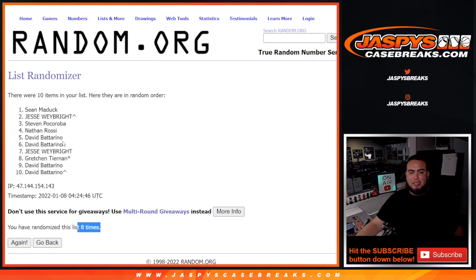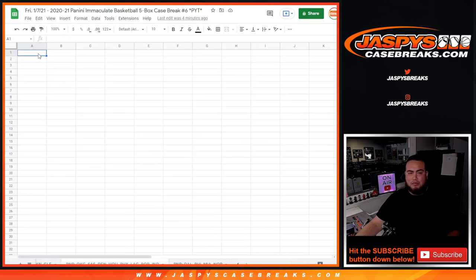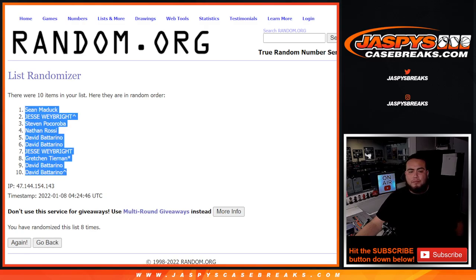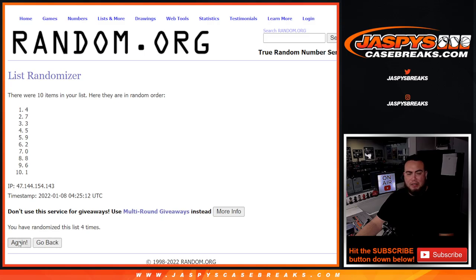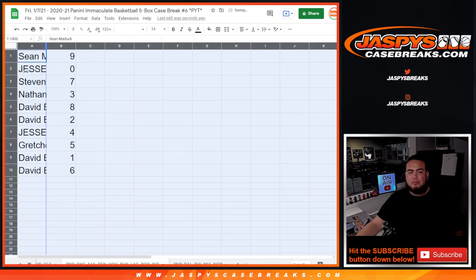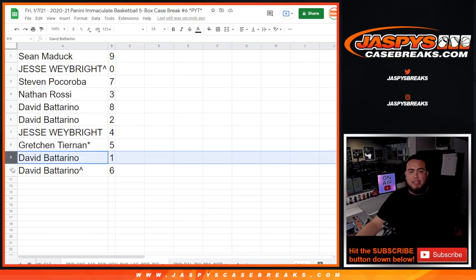Boom — 8 times! Sean Maddox at the top, down to David. This will be for the Thunder. Sean with 9, Jesse in — and all redemptions — Steven with 7, Nathan with 3, David with 8, Jesse with 4, Gretchen with 5, David with 1, and 6.